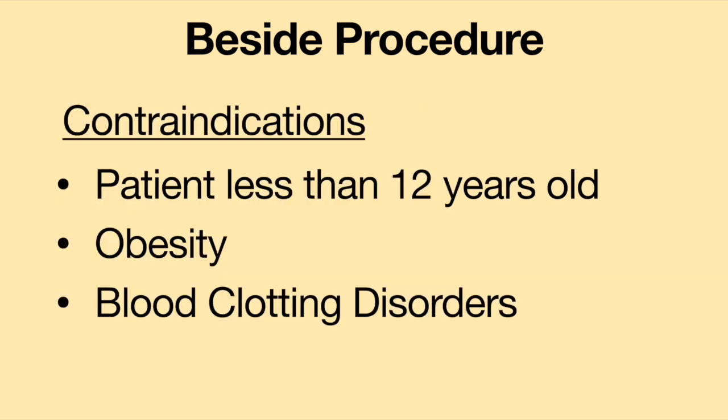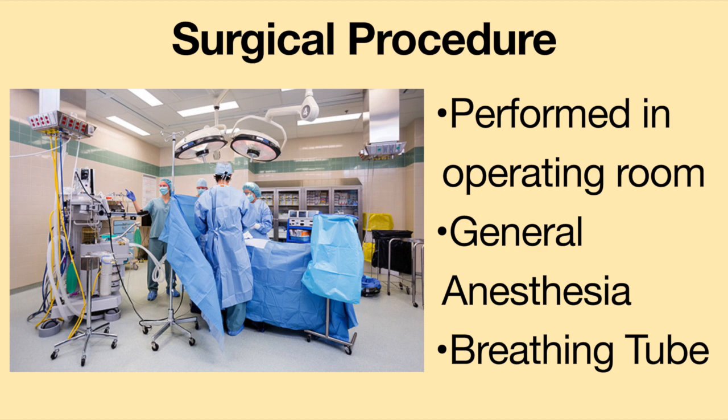Contraindications for the bedside procedure may include children under the age of 12, obesity, and patients with blood clotting issues. The second way a tracheostomy tube can be inserted is via surgery in an operating room. The patient is given general anesthesia, a breathing tube is placed down the patient's throat, and then the tracheostomy procedure is performed. Both procedures have pros and cons, so talk to your medical provider to ask which procedure is planned and discuss any possible contraindications.